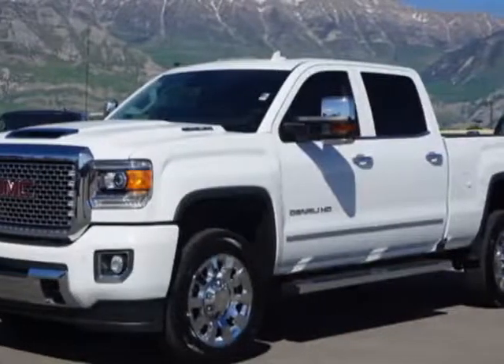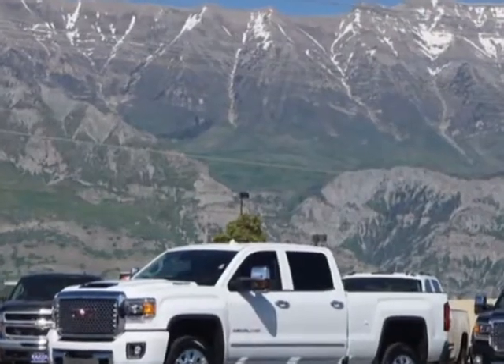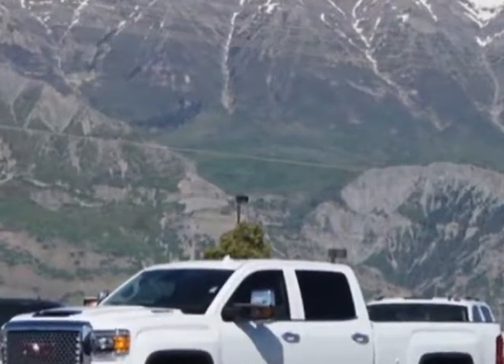Take a look at this 2017 GMC Sierra 2500 HD. For your protection, a warranty is available for this vehicle.